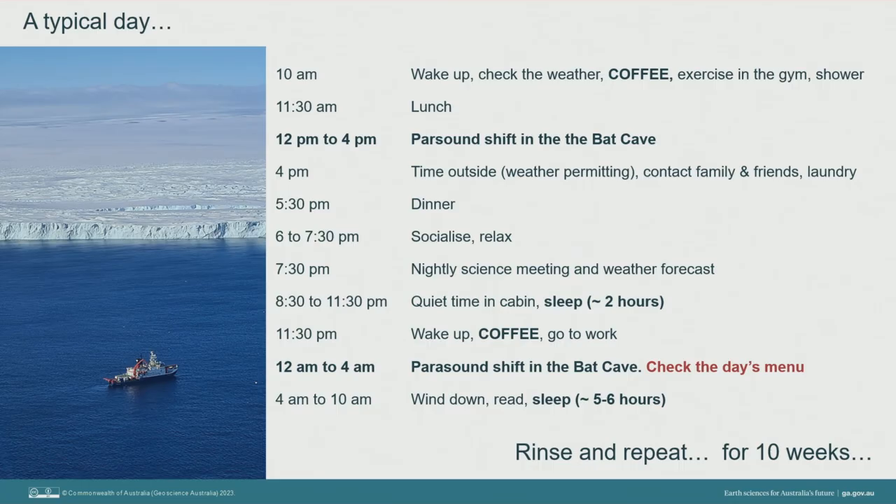What I'd like to do now is take you on a journey through what a typical day looks like on board a research vessel in Antarctica. My work in the hydroacoustics lab was split across two four-hour shifts: one from 12 to 4pm and one from midnight to 4am. Getting enough sleep was always my highest priority, as was checking the daily menu, which was often quite amusing as some food names and descriptions got lost in translation from German to English.